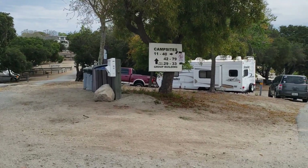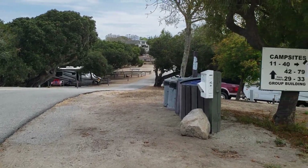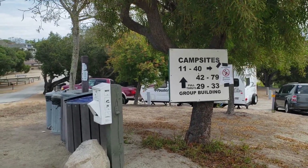You might hear some cars racing in the background — it's because we are at the Laguna Seca Raceway. So to me it's a perk. You can hear the cars, watch the cars — free entertainment.